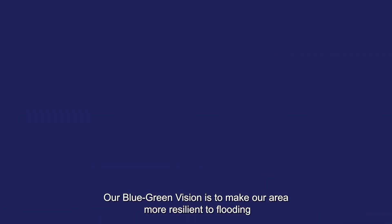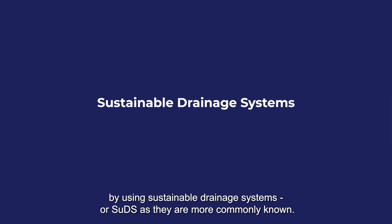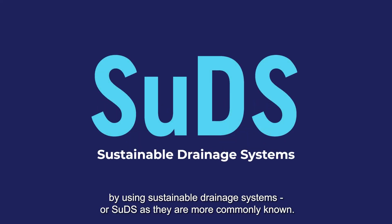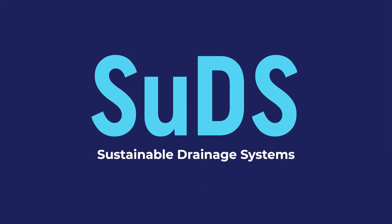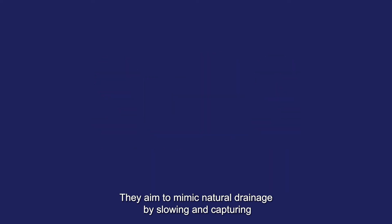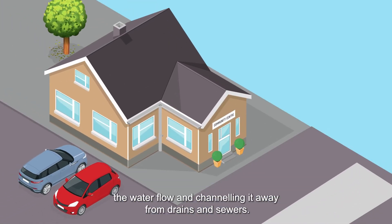Our blue-green vision is to make our area more resilient to flooding by using sustainable drainage systems, or SUDs as they are more commonly known. SUDs help to manage surface water caused by rainfall. They aim to mimic natural drainage by slowing and capturing the water flow and channeling it away from drains and sewers.